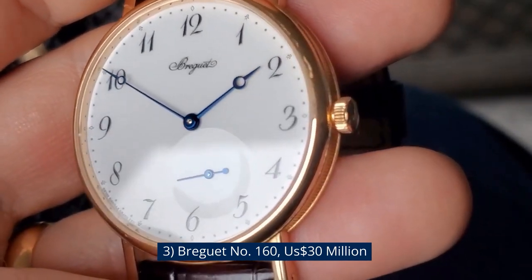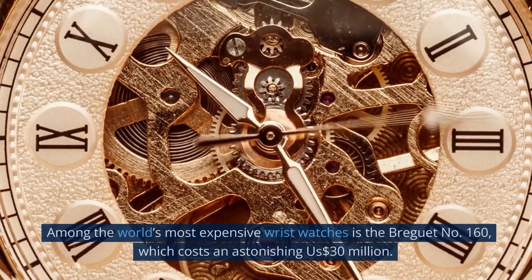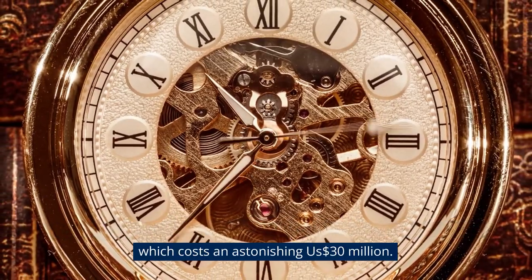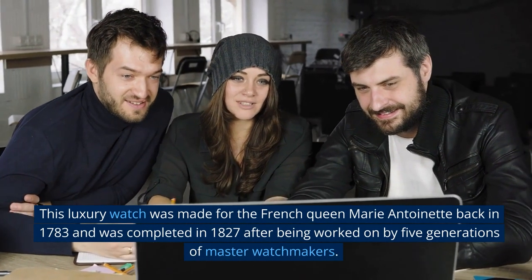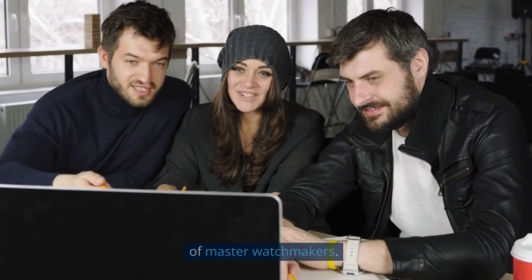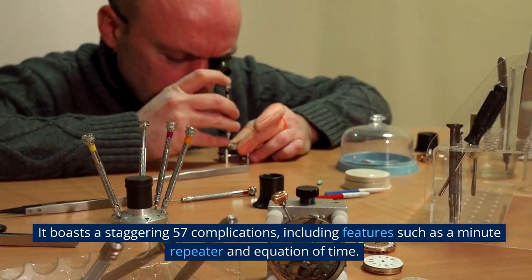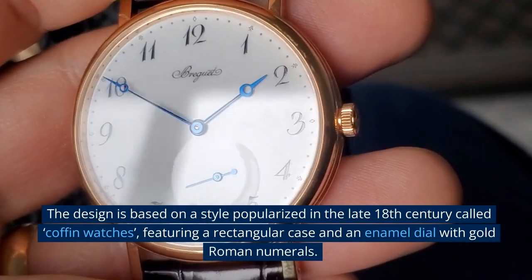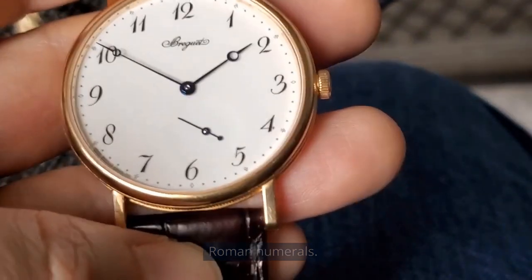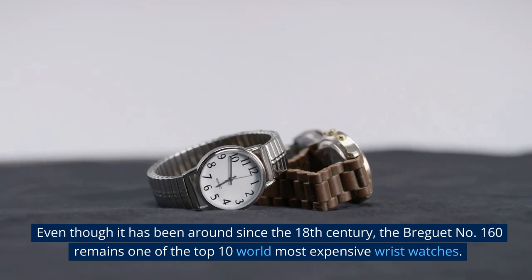Number 3: Breguet No. 160, $30 million USD. This luxury watch was made for French Queen Marie Antoinette back in 1783 and was completed in 1827 after being worked on by five generations of master watchmakers. It boasts a staggering 57 complications, including a minute repeater and equation of time. The design is based on a style popularized in the late 18th century called Coffin Watches, featuring a rectangular case and an enamel dial with gold Roman numerals.